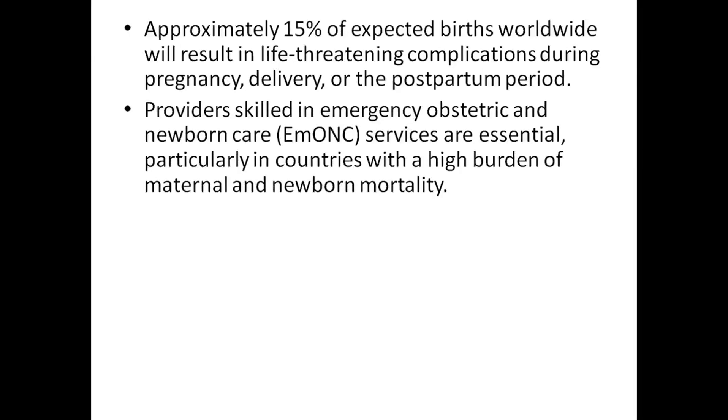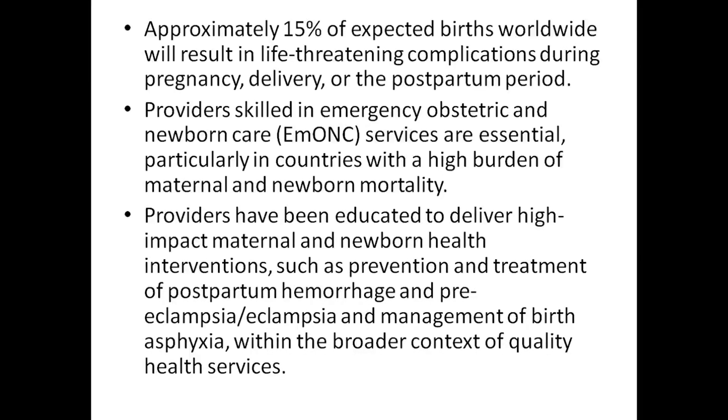Providers skilled in emergency obstetric care and newborn care service are essential, particularly in countries with a high burden of maternal and newborn mortality. Providers have been educated to deliver high-impact maternal and newborn health interventions such as prevention and treatment of postpartum hemorrhages and preeclampsia.